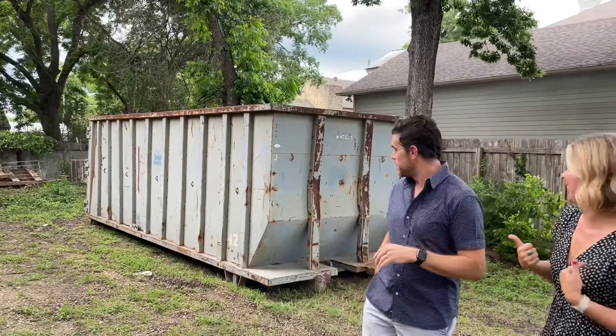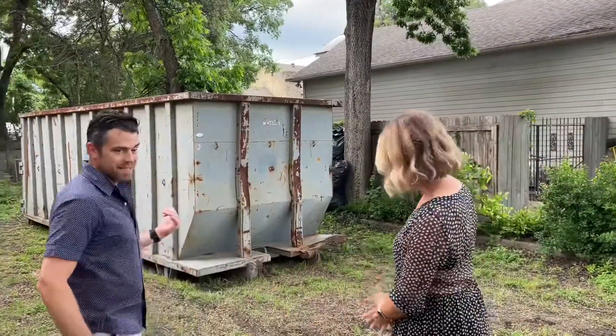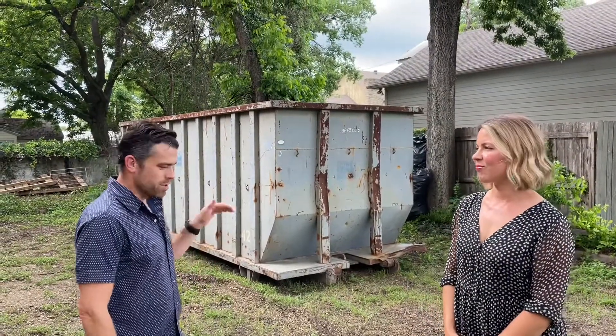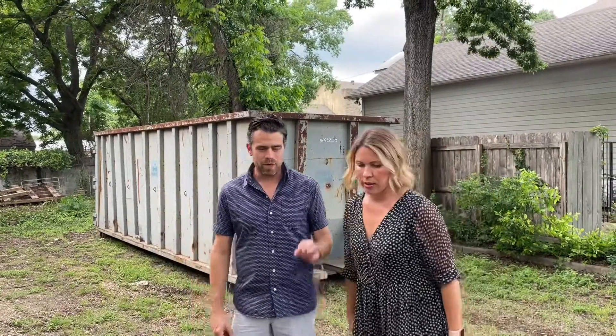502 North 9th. This big boy dumpster came today and we're ready to start filling it up. We got some feedback from the city that they needed one little tiny thing. I got that back to them, so I'm hoping we'll have permits Monday or Tuesday of next week. Fingers crossed.